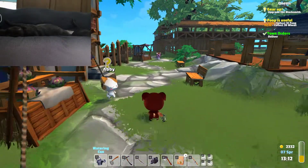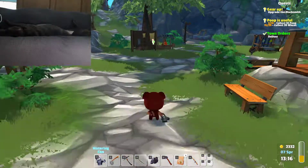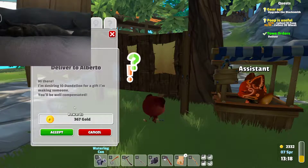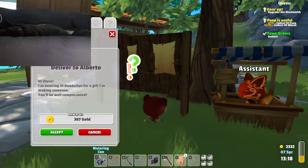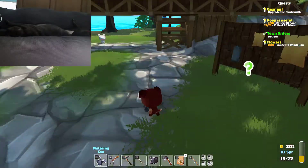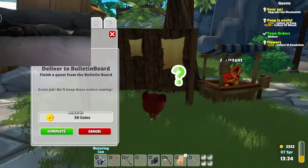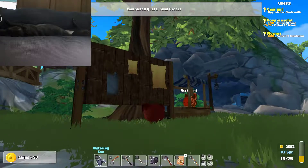We know that she's still waiting for us to collect the rest of the wheat and the poop, which we should be able to get that task done by tomorrow. Deliver to Alberto — he wants 10 dandelions. That's a lot of money, but we don't know where Alberto is. Is there anything else on the board? Finish a quest from the bulletin board and we will get 50 coins.